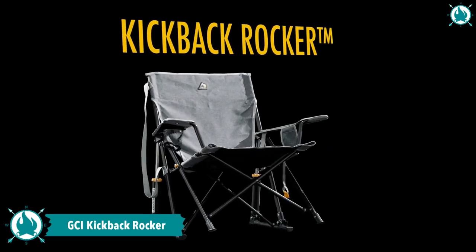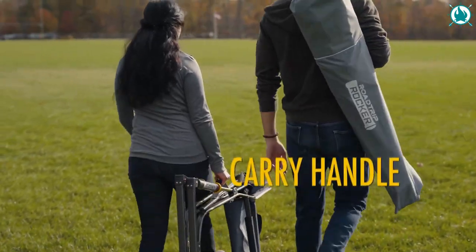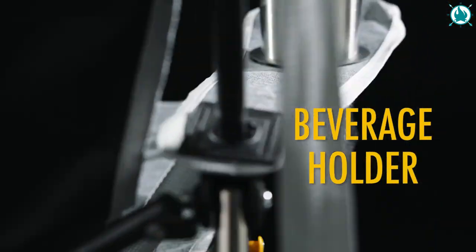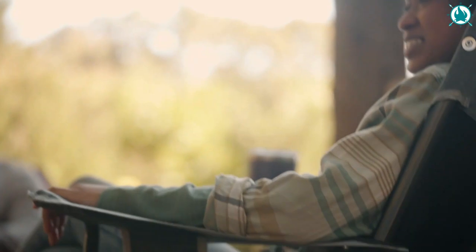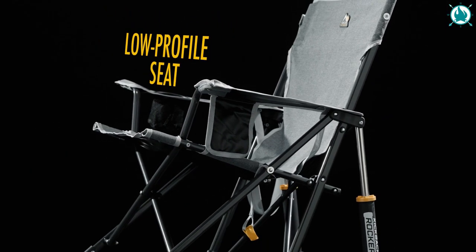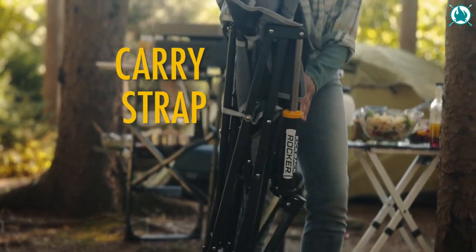Upgrade your outdoor relaxation game with the GCI Outdoor Kickback Rocker. This portable folding chair has a sturdy powder-coated steel frame that supports up to 250 pounds and features a built-in beverage holder and phone pocket. What really sets this chair apart is the patented Spring Action Rocking Technology, allowing you to rock smoothly on most outdoor surfaces. With a unique design that makes setup fast, safe, and easy,